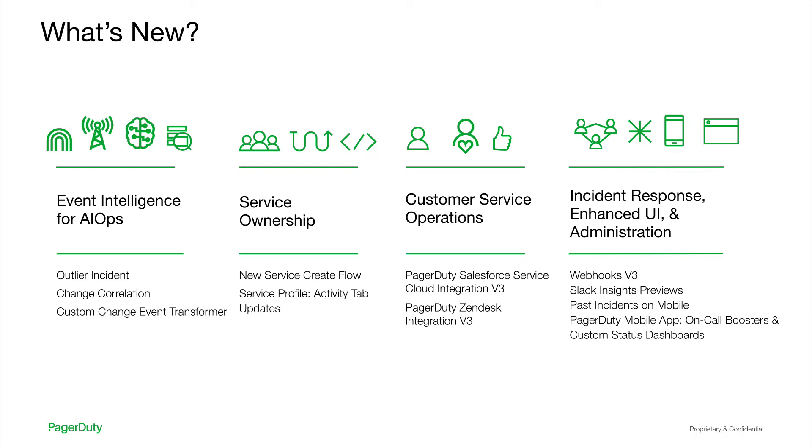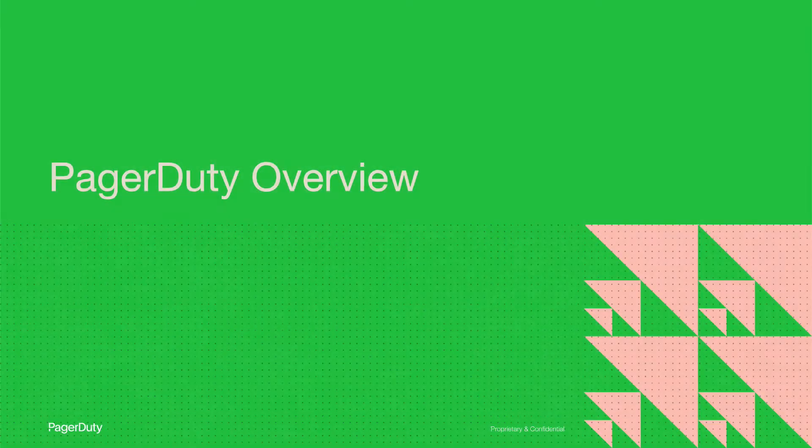All of these new capabilities were designed to help you tackle the noise and complexity associated with real-time work via event intelligence, align your entire organization with full service ownership across your people and technology, speed up enterprise-wide response by enabling customer service ops, and streamline incident response. Here's a short introduction to PagerDuty for those who are just getting to know us. For those of you who already know, feel free to carry on and enjoy the presentations and demos.